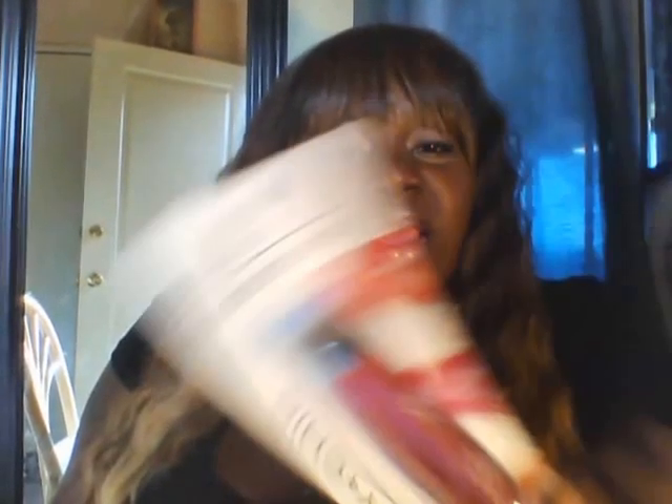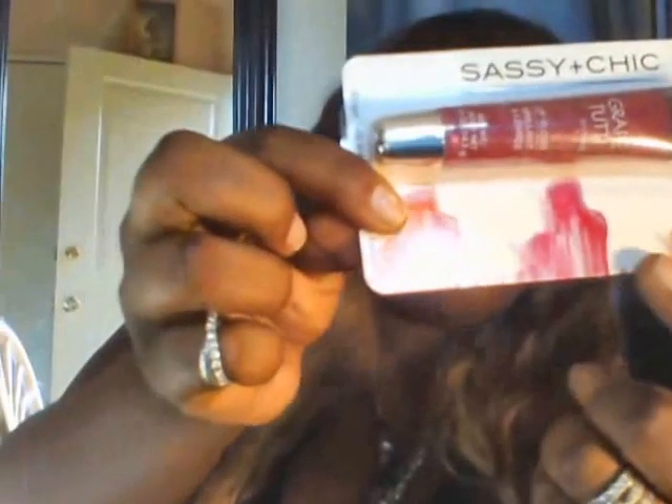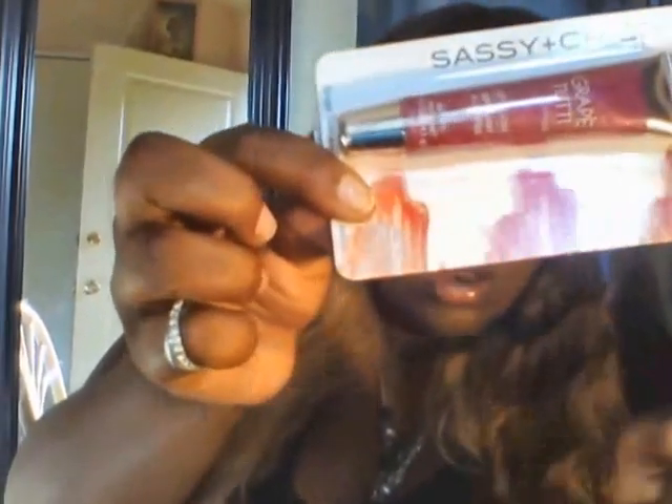This is a colored lip gloss — as you can see, they have the colors it comes out in right here. It's called Sassy and Chic lip gloss.